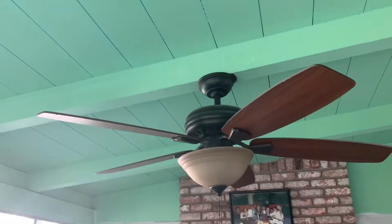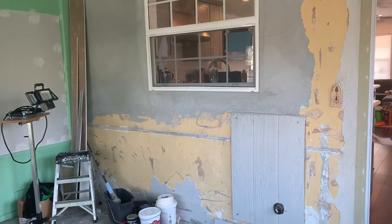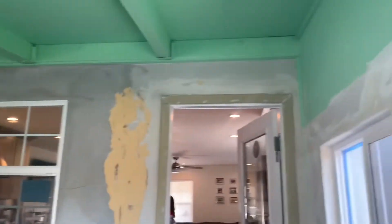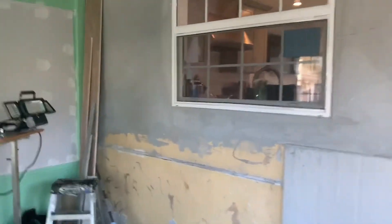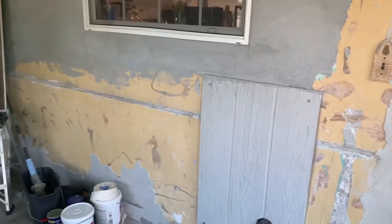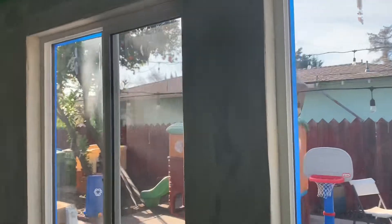We're going to hopefully replace the ceiling. The dogs scratched up a lot of this stuff. This is the exterior of the house — the old exterior before this room was added on, which is why it's plastered. That's where we're at. Today I painted and still have one more coat to go.